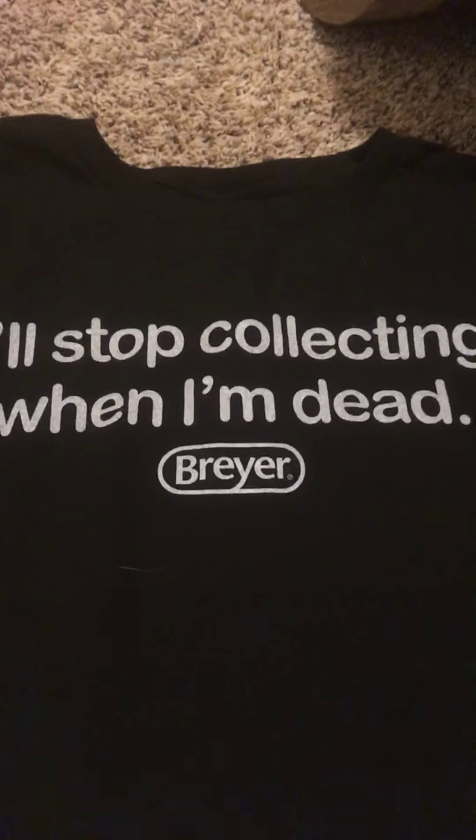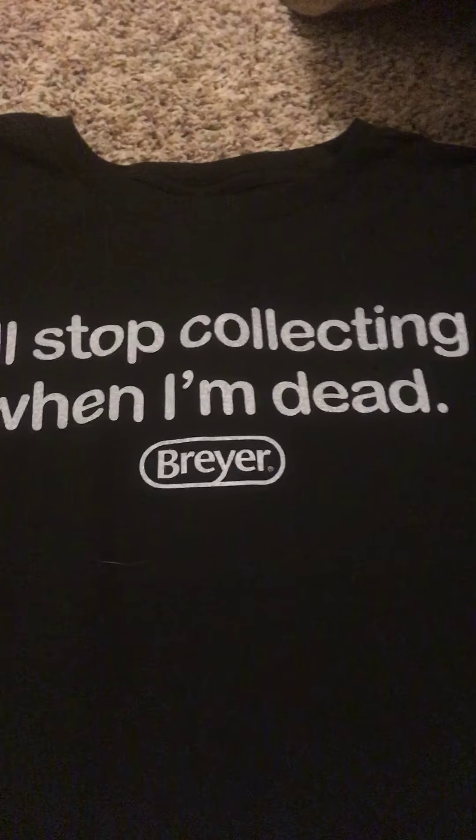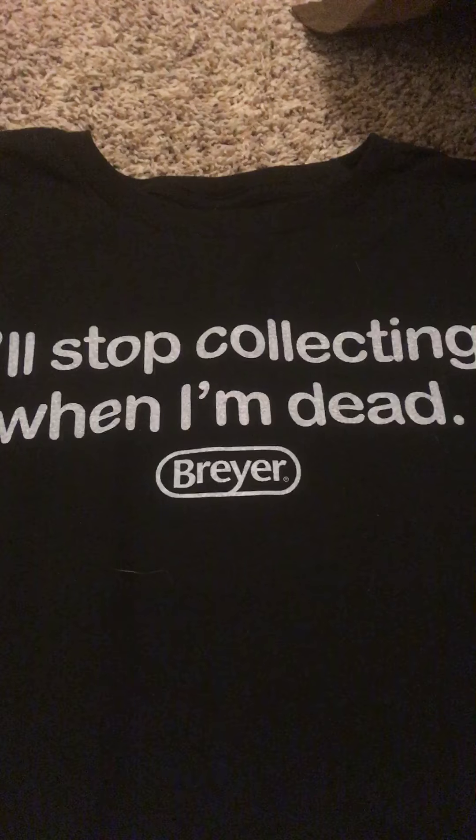And I thought that was perfect, because I love Briar horses and I really, really like collecting them.